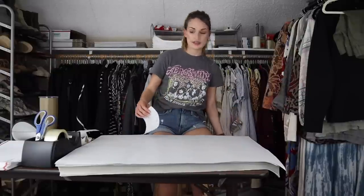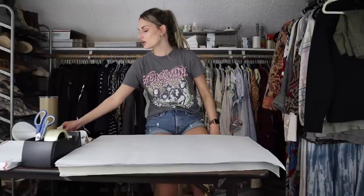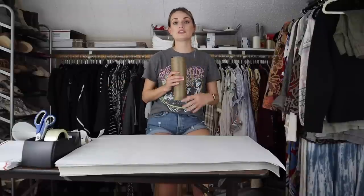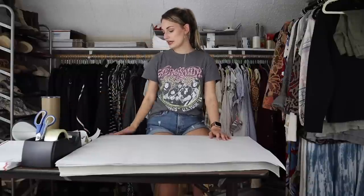I feel like half the time I find Stitch Fix items, they are new with tags because it's a clothing subscription service. People get the items in the mail, don't like them, and don't want to go through the trouble of mailing them back to Stitch Fix. So they just donate them with the tag and all — which I'm usually pretty happy to find.